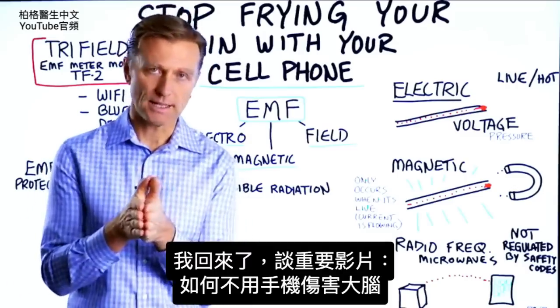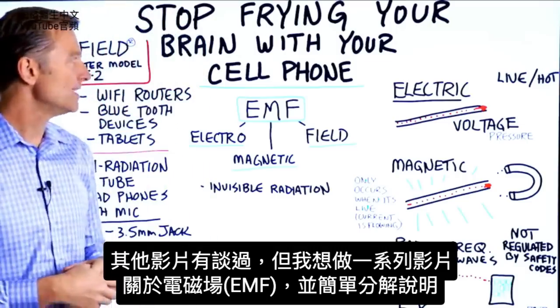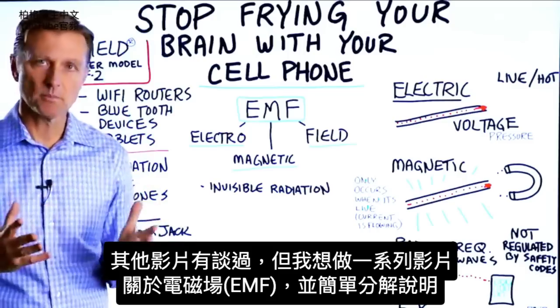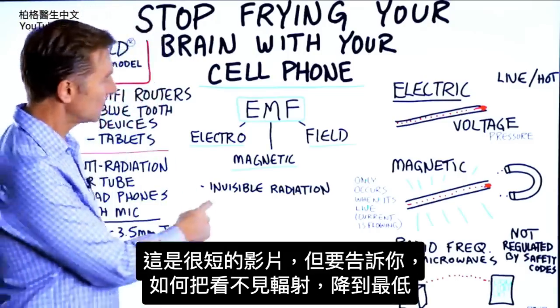I'm back with a very important video on how to stop frying your brain with your cell phone. I've talked about this in other videos, but I wanted to do a series of videos on something called EMF and try to break it down really, really simple. It's going to be a fairly short video, but I'm going to show you what I do to minimize what's called invisible radiation.